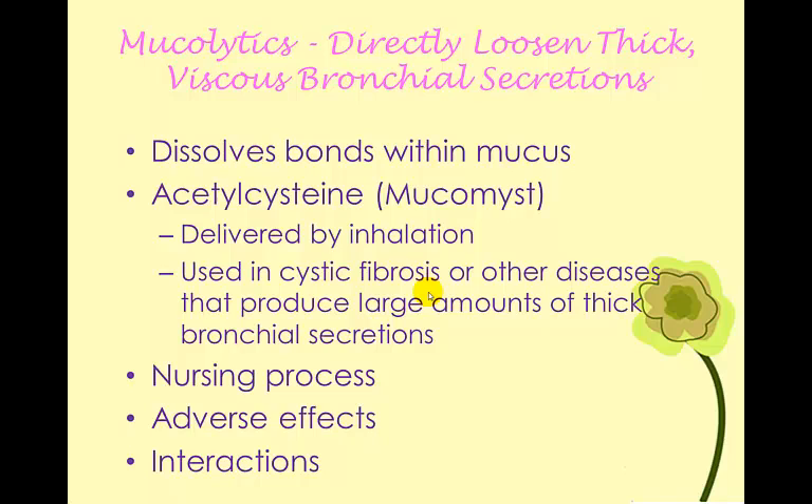Mucolytics work by actually breaking up mucus — they dissolve the bonds within the mucus, reducing the viscosity or thickness and making it smaller so that it can be expectorated. Acetylcysteine, or Mucomyst, is an inhaled mucolytic used primarily in cystic fibrosis, but it may also be beneficial in some instances of COPD. By breaking up that mucus, it's easier to remove and that can open up the airways, so we get better airflow.